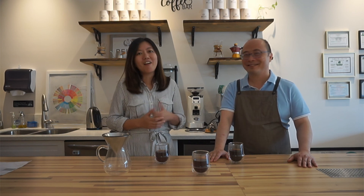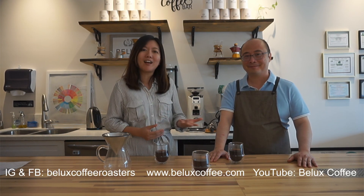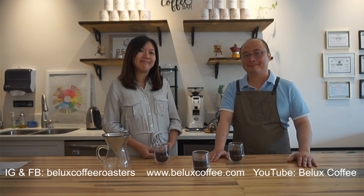I'm glad we could taste three coffees with a different brewing method this time. In August, we're going to have different coffees and a different brewing method — it's going to be a very, very special coffee. I'm really looking forward to our August premium coffee tasting video. If you like it, please go on our Facebook, YouTube, and Instagram and follow us. We'll see you next month. Bye!